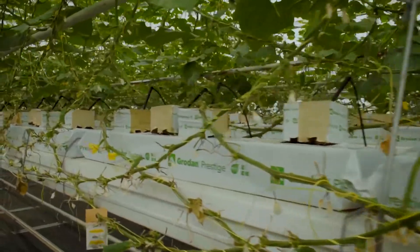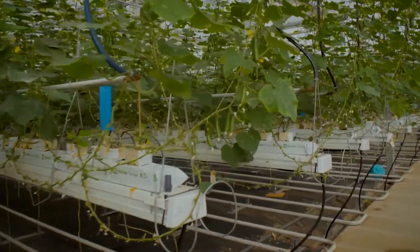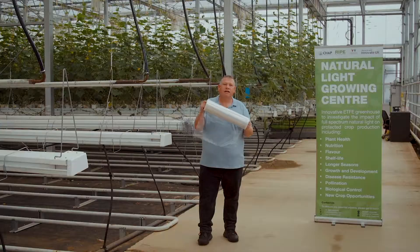We have a unique situation to observe a crop in an environment where full natural light, including, most importantly, UV light, is coming in and having an impact on the crop. It's really the UV light in this facility that would distinguish what we see here in this crop, with cucumbers being grown in a conventional glasshouse. And this unique material is what it's all about.